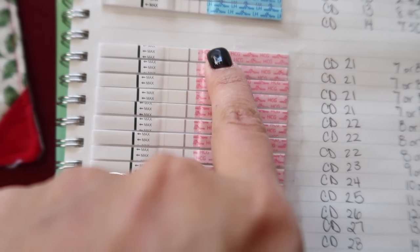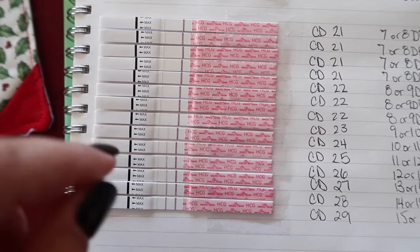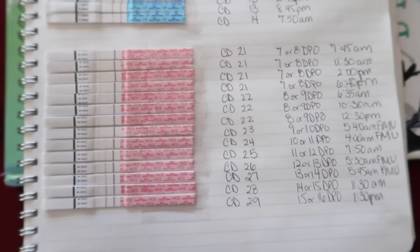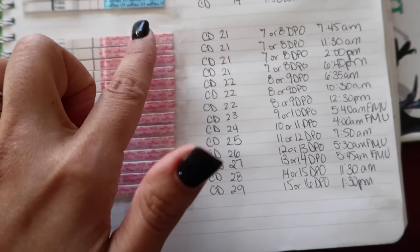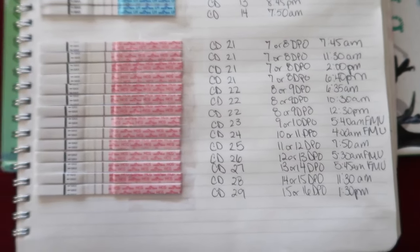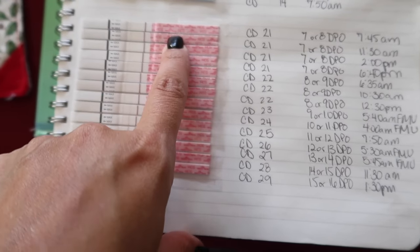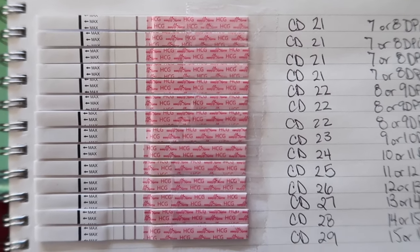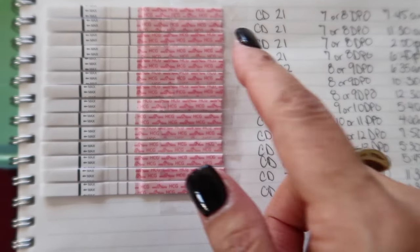I thought for sure we were out — this was our third cycle trying. Then on cycle day 21, I got a little test crazy and started testing multiple times during the day. At cycle day 21, 11:30 a.m., I'm not seeing any line there, even now looking back at it so many days later.